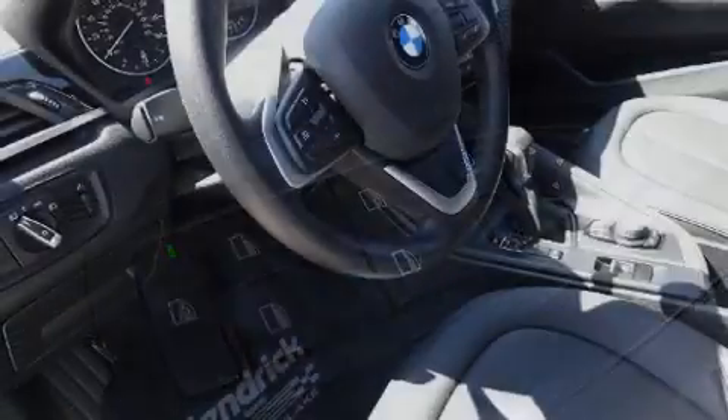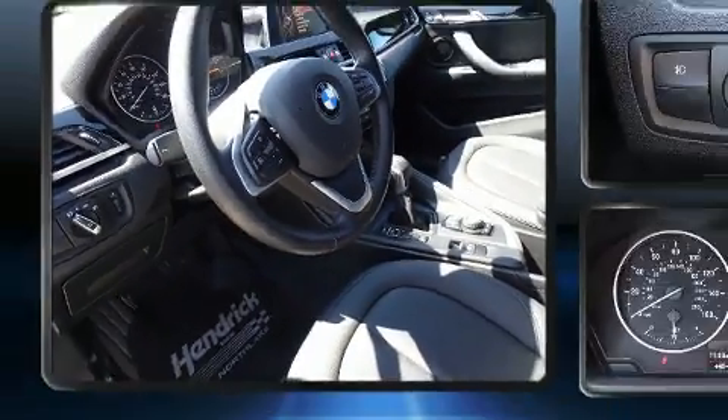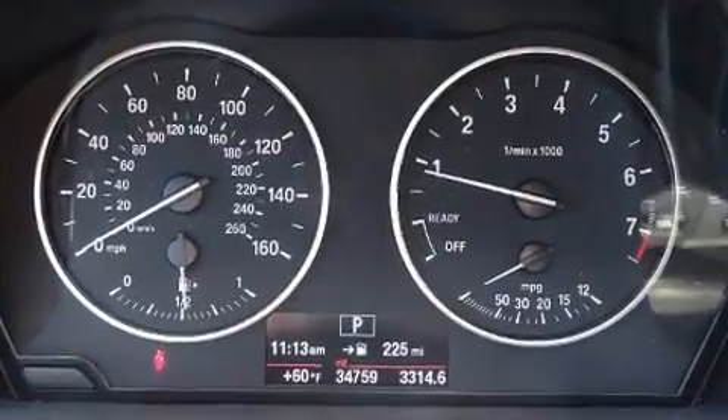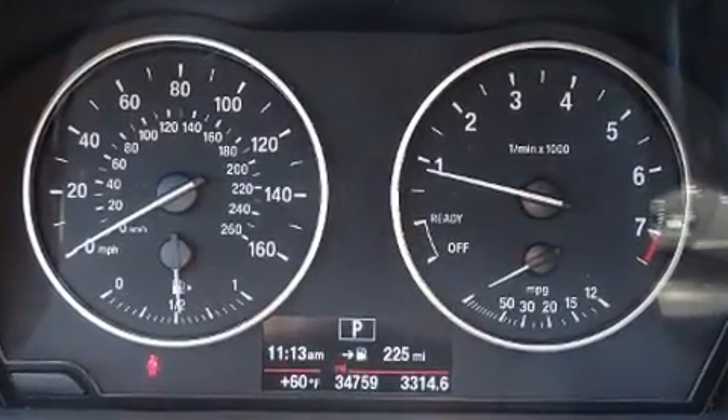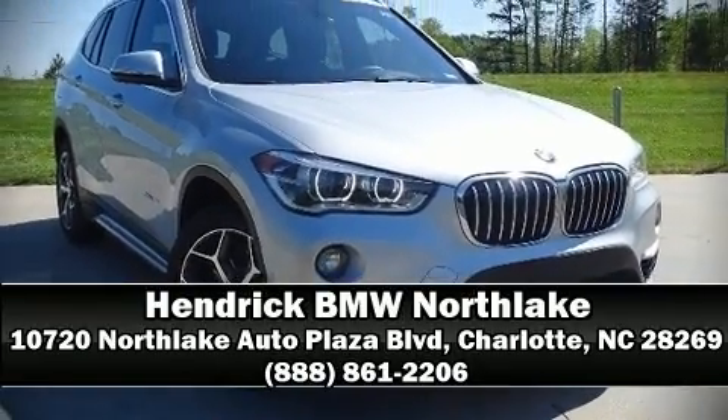Electronic stability control ensures solid grip atop the road surface, no matter how challenging the driving conditions. This vehicle has achieved certified pre-owned status by passing BMW's rigorous certification process. Stop by our dealership or give us a call for more information.